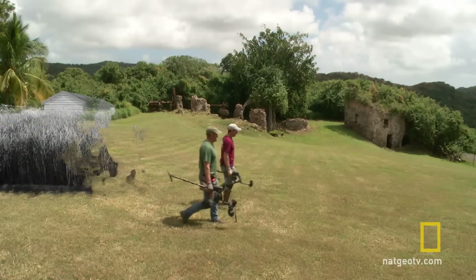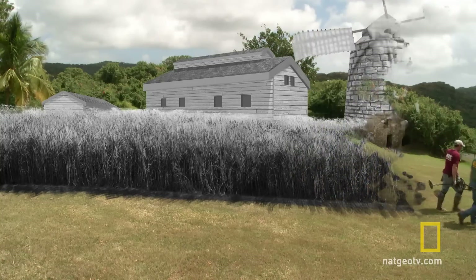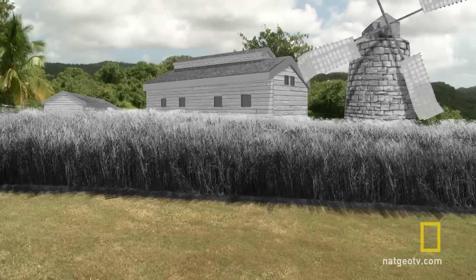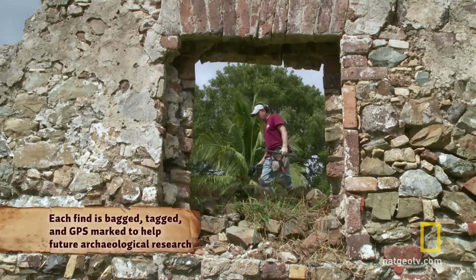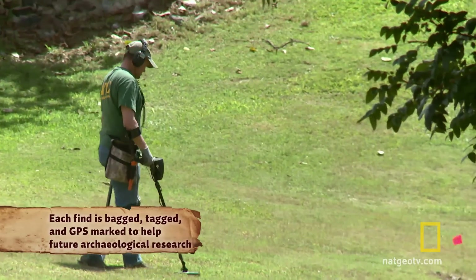Sugar mills once powered St. Croix's economy and they sit on some of the island's oldest preserved land. If we can find some Caribbean pirate or Knights of Malta treasure buried under these undisturbed fields, we'll definitely raise a tankard of rum in victory.